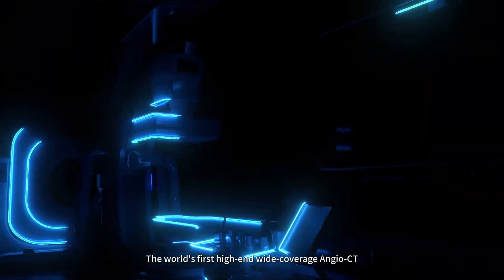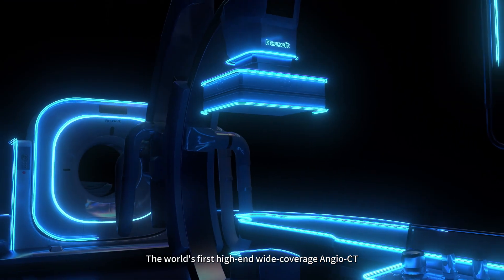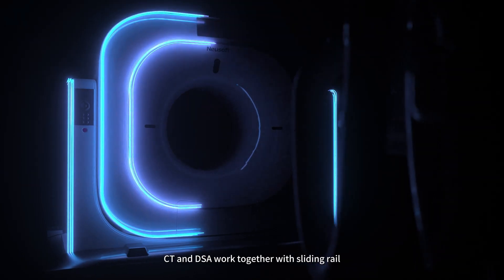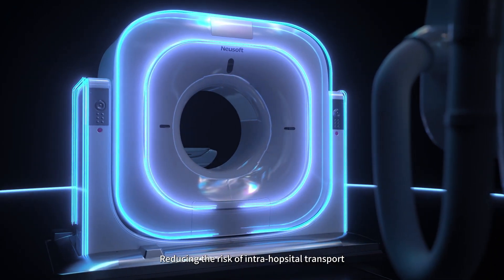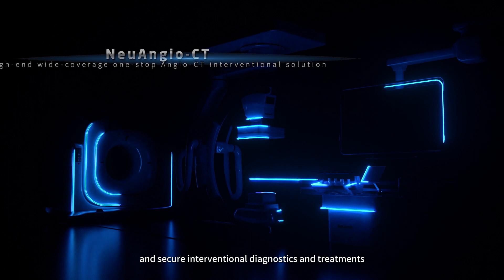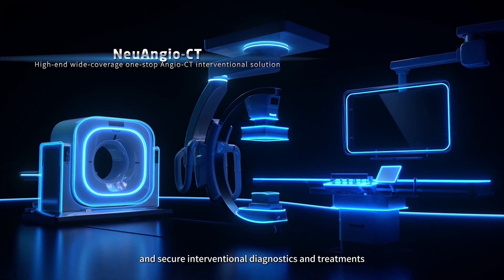The world's first high-end wide coverage Angel CT — CT and DSA work together with sliding reel, reducing the risk of intra-hospital transport and enabling more efficient, precise and secure interventional diagnostics and treatments.